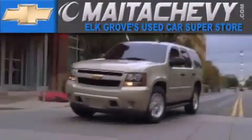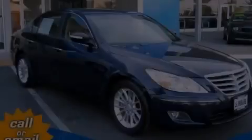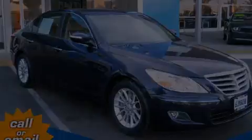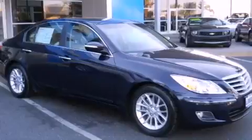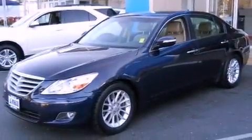Another fine vehicle offered by Meta Chevrolet. This is a 2011 Hyundai Genesis, a luxurious package designed with the finest elements in mind. It features a 3.8-liter six-cylinder engine and a six-speed automatic transmission.